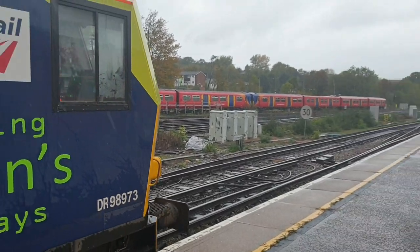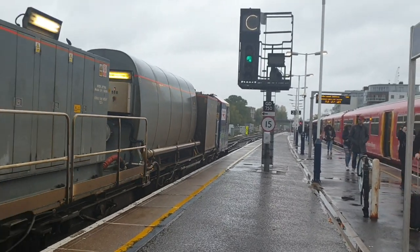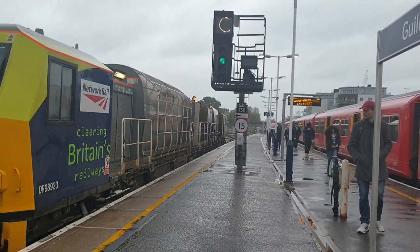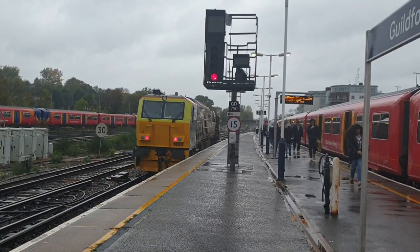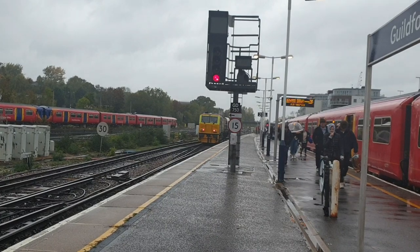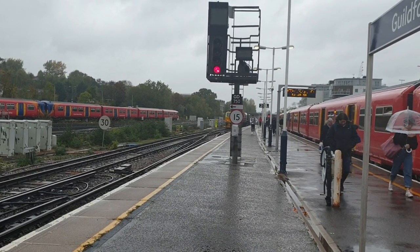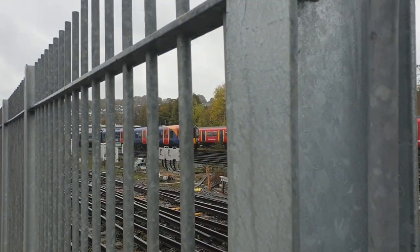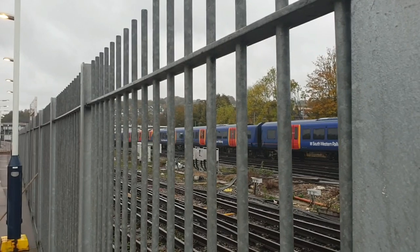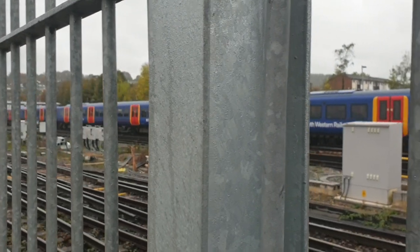And out goes the MPV — DR 98973. The end of it was 9823 and the front was 98973. Pulling out is 455-0108 with 455-120.